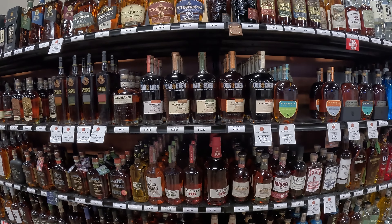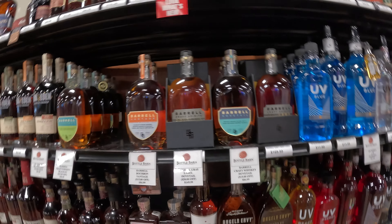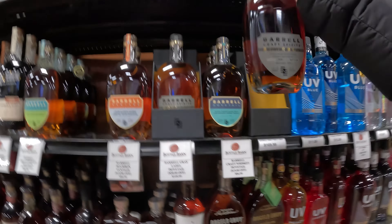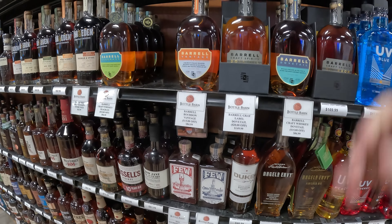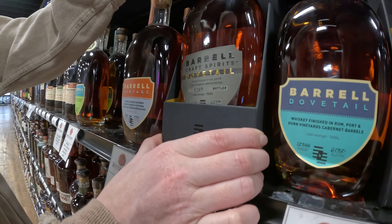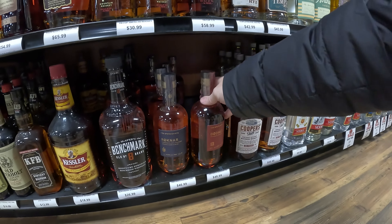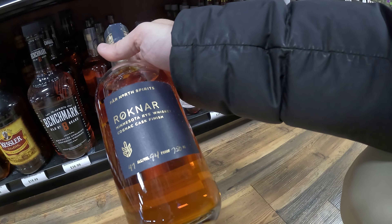Lots of Canadian whiskies — not seen that many before. Haven't tried it though either. It's gray label bourbon, batch one. What batch is it? Five — it's hidden right at the end of the label there. That's cool. That's Dovetail, batch one. There's our Far North, just the straight bourbon whiskey. And then you've got the rye finished in cognac casks. Incredible.